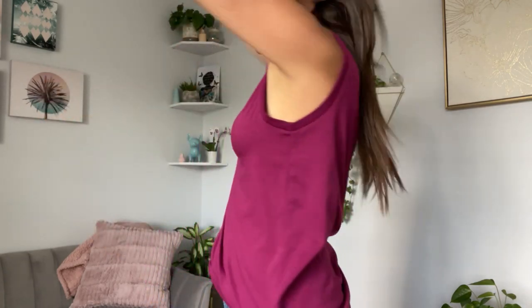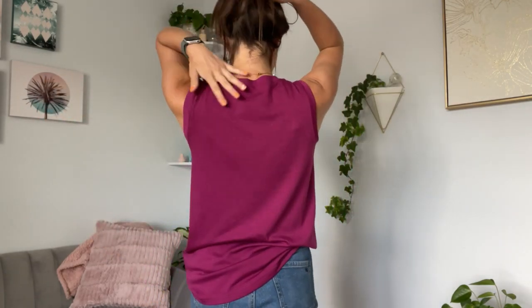I love the plum color. It is a crew neckline. The back is full coverage.